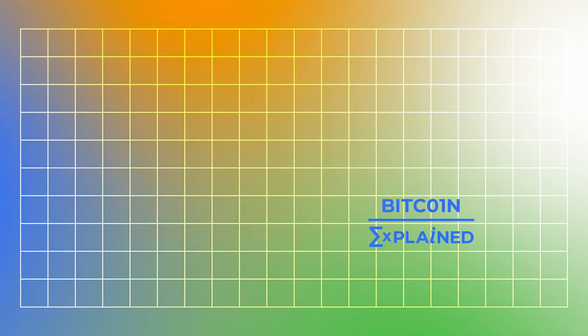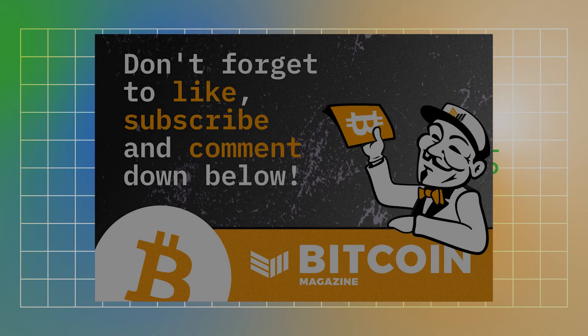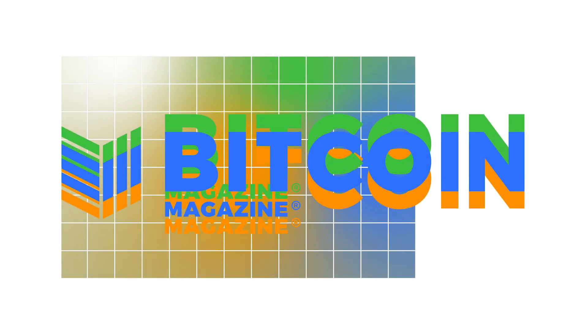That covers the episode. Not going to get a tattoo of this yet, but keeping it in mind. Thank you for listening to Bitcoin Explained.